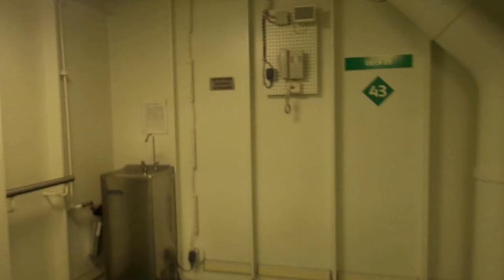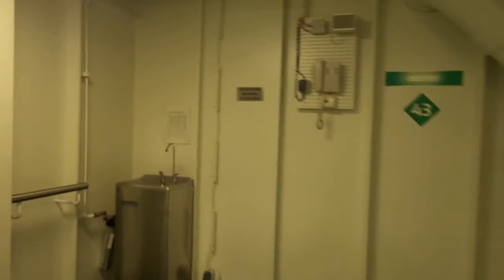Each stairwell is numbered. If I remember correctly, the four represents which of the seven watertight compartments you're in, and the three represents how many decks it contains — so one to two, two to three, and three to four. We're on deck three now and there's only one more deck left for this staircase. This can be a lifesaver when navigating an emergency.